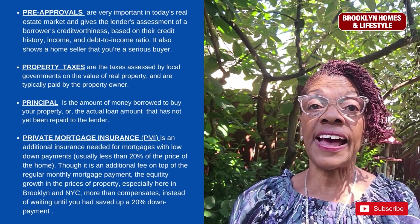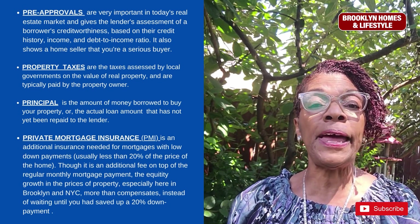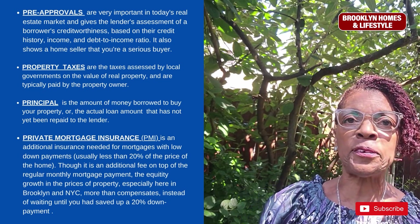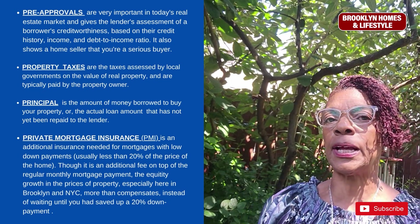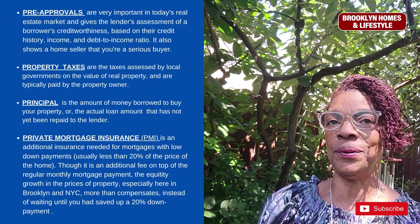Property taxes are taxes assessed by local governments based on the value of the property, and are typically paid by the property owner. The principal is the amount of money borrowed to buy your property, or the actual loan amount that has yet to be repaid to the lender.